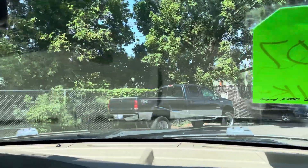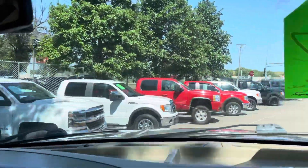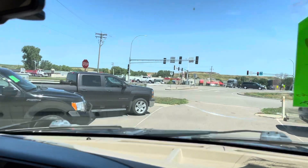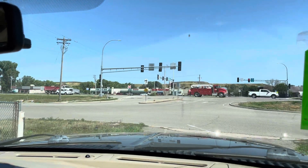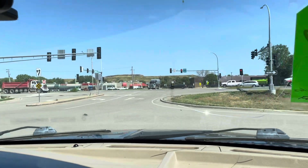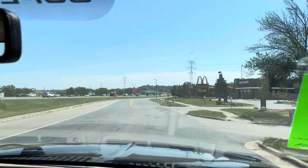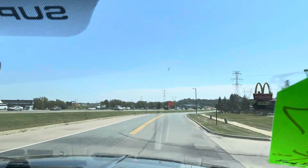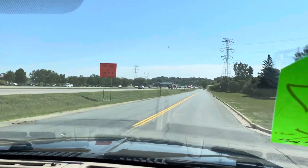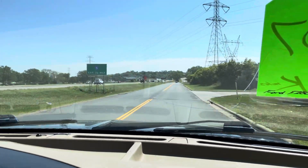Cummins, Powerstroke, Duramax — we love them all. But this is the best year of 6.0 that you can get. 07 is the last year of the 6.0, and then in 08 they made the 6.4 that nobody likes — twin turbo, a disposable engine. Then the 6.7 came in 2011, which we have a handful of those. Those are good engines, but the 6.0 is a great engine once you get rid of the bugs, and this truck has got plenty of power — gets up and goes quick. The automatic transmission shifts nice, handles bumps well. It's a solid runner.